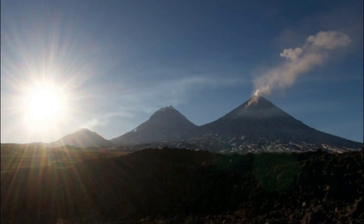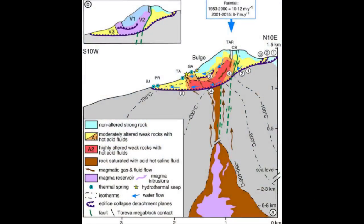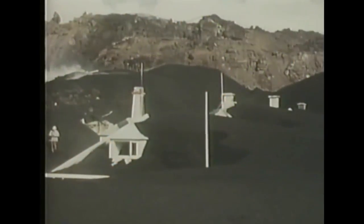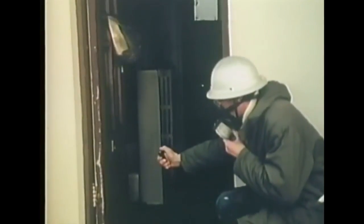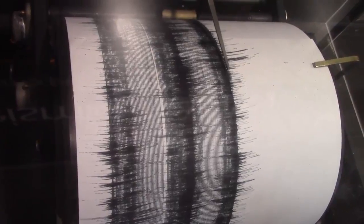We can also measure the electrical resistivity of the ground in a volcanic area to locate magma bodies, or measure VLF — very low frequency emissions — which might tell how the magma is moving. So we use various instruments to measure ground deformation, gas output, heat output, earthquakes, and electrical properties.